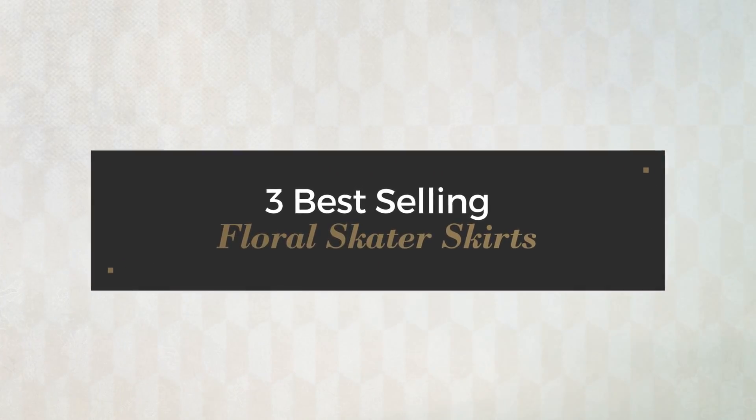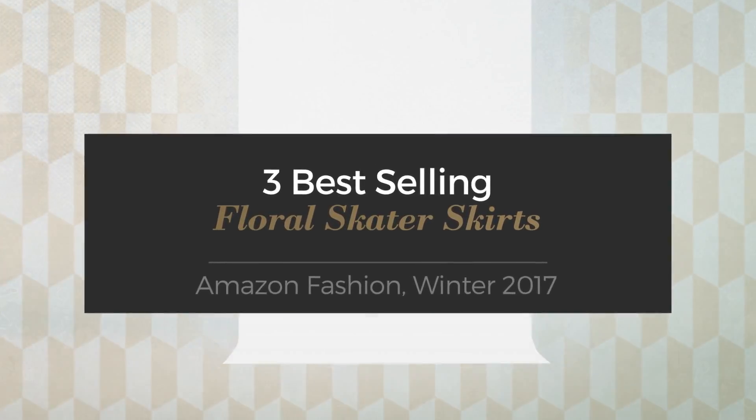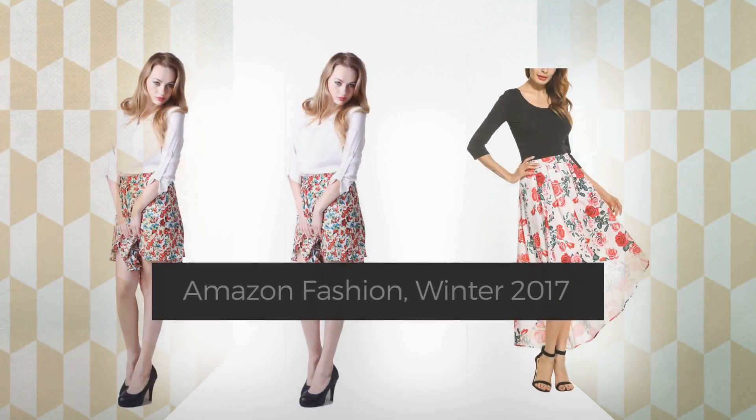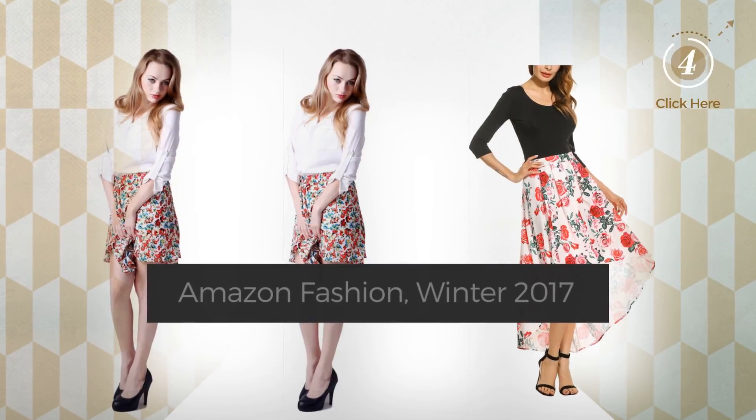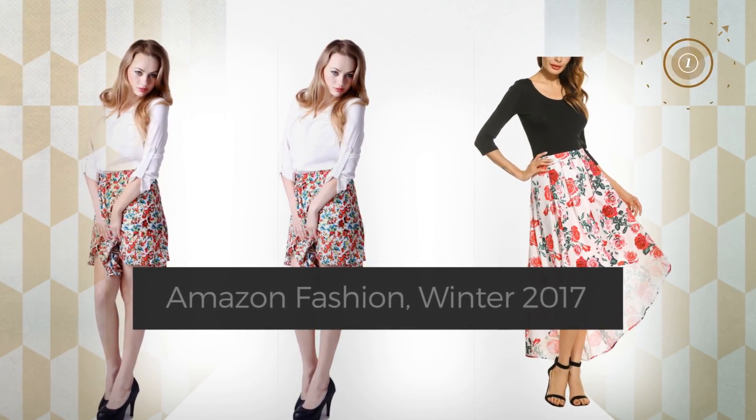3 Best Selling Floral Skater Skirts — Amazon Fashion, Winter 2017. At any time, click the circle and check for updated deals on your favorite skirt.